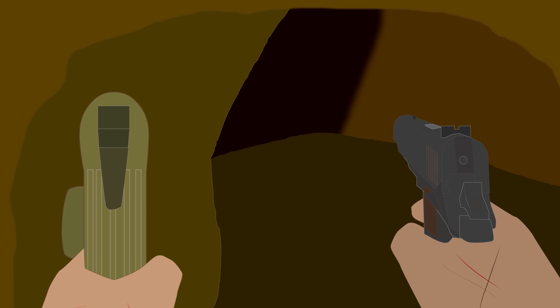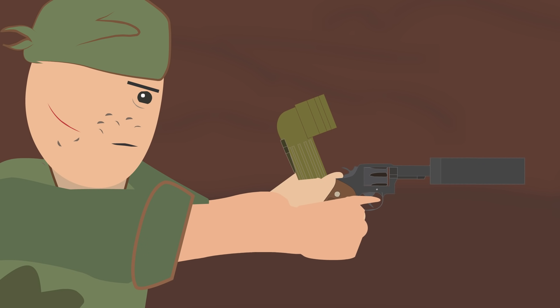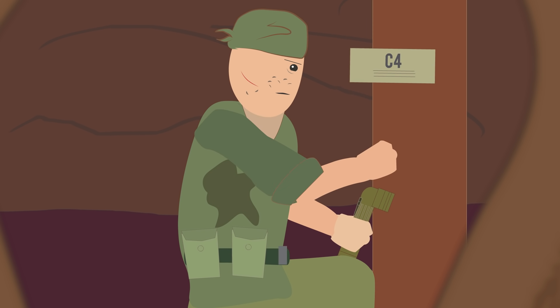The M1911A1 pistol's large .45 caliber round caused a blinding muzzle flash and noise in the confined space, which could temporarily cause deafness. So Tunnel Rats would improvise their own suppressors or use a civilian revolver sent from home. As part of these search-and-destroy missions, the Tunnel Rats would search for enemy intelligence and place C4 charges on weak points so the tunnel could be later destroyed.